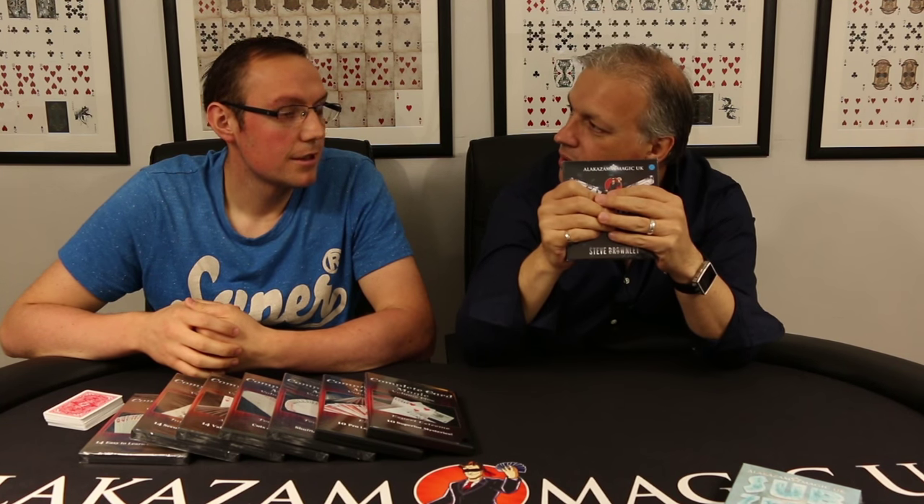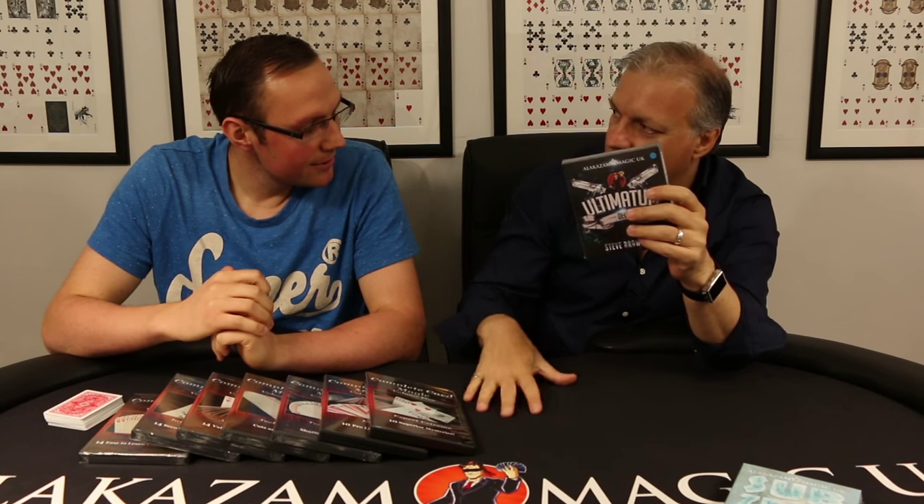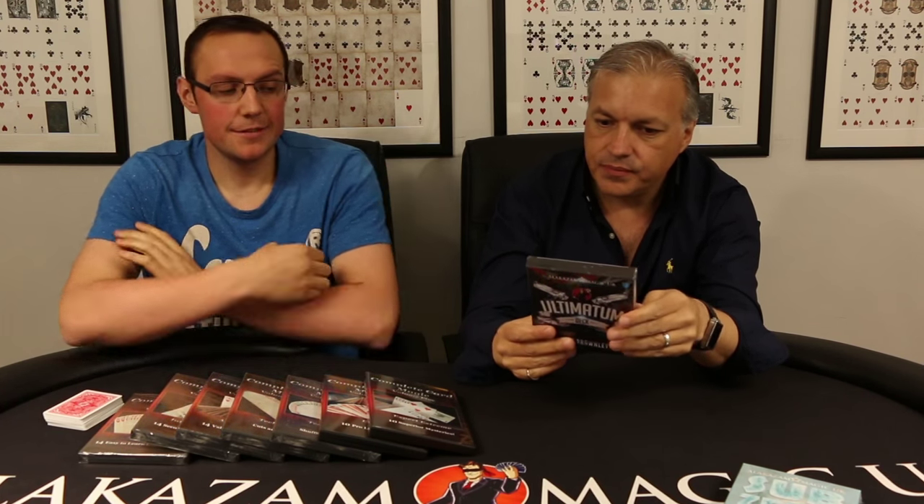We've had quite a few questions about this. It is a gimmick deck, obviously - otherwise it would be a miracle. Not a mackerel, which is a bit like a miracle, just slightly fishy. The Ultimatum deck is a really versatile utility deck. Steve explains four or five tricks on here, and we've also got a bonus section where he talks about other ideas - they do a little brainstorming session. It's a really great trick with some fantastic routines.